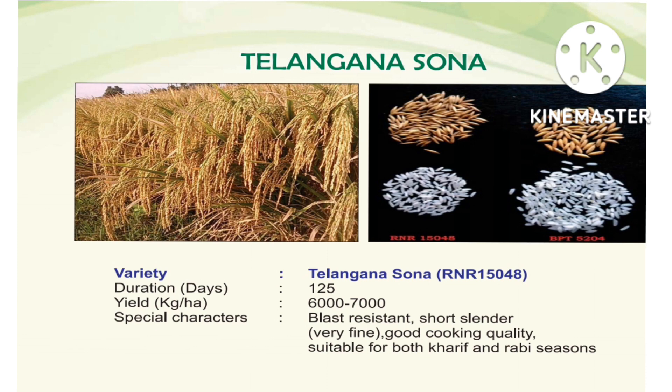The variety number is RNR 15048. It is released at the station. The name Telangana Sona is described.